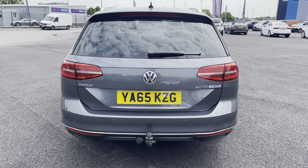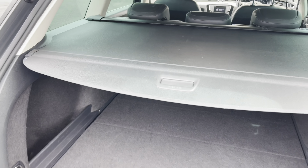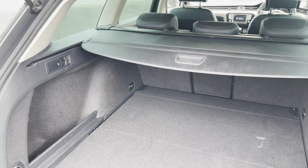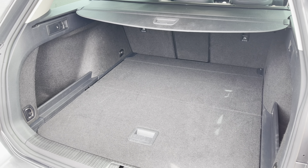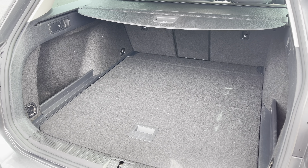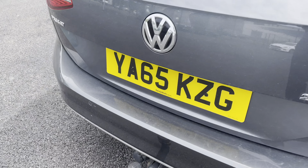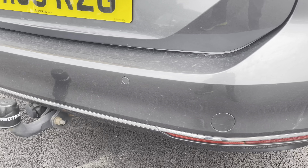Coming back around to the rear now, let's pop the tailgate open. As you can see, it is operated via the VW badge. Being an estate, you get a superb amount of boot space. Those rear seats are also foldable, which is a great feature if you need any extra space. Closing the tailgate over, you do have a tow bar already fitted, along with colour-coded rear parking sensors.